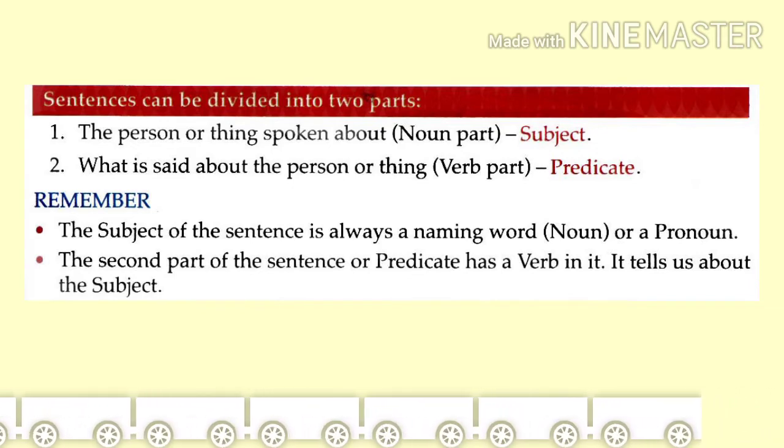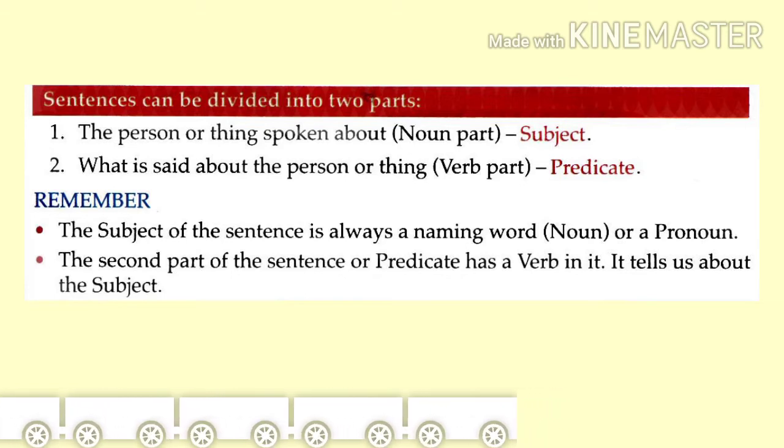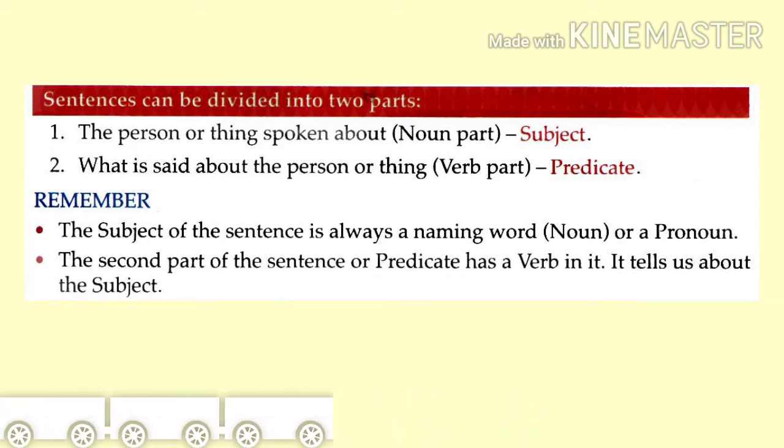The person or the thing about which we speak is the subject. The remaining part — what we say about the subject — is the predicate. Let's go to our examples.